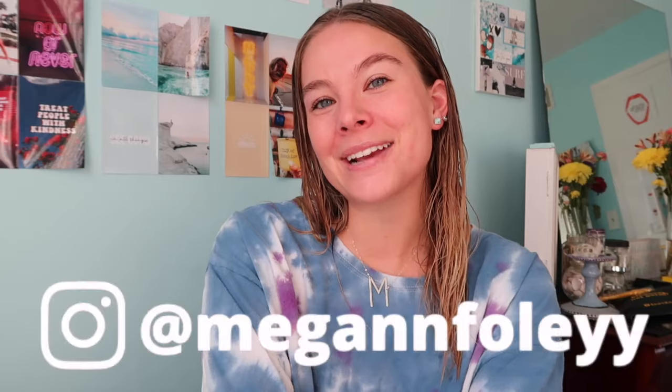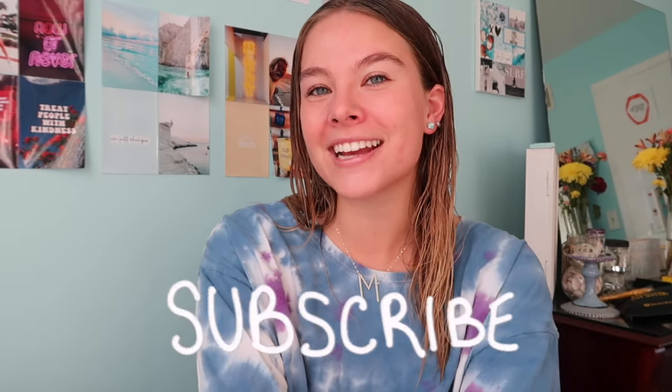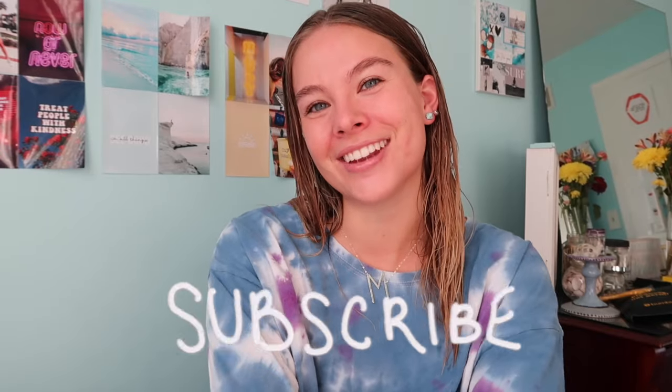What's up guys and welcome back to my channel, my name is Megan. If you're new here, hi! Please be sure to subscribe and turn on your post notifications so you never miss out on when I post a video.